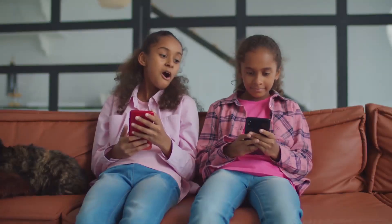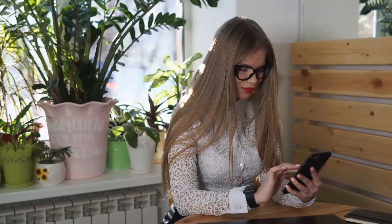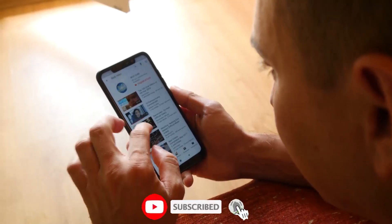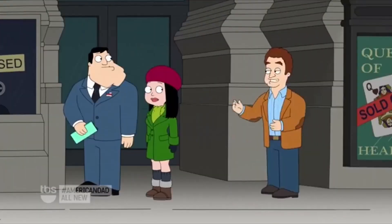We will be bringing you the most recent information about the iPhone SE 4, as well as other devices. So be sure to subscribe to our channel and hit the notification bell to ensure that you don't miss any of our timely updates.